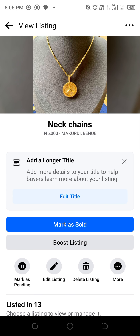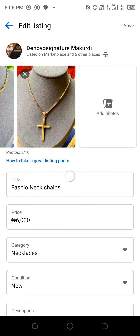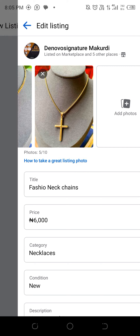Now, how to post with this — they said I should add a longer title. I'll add 'Fashion in Exchange' and save.